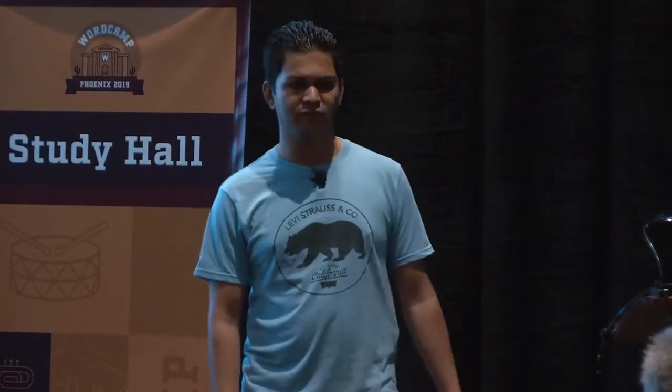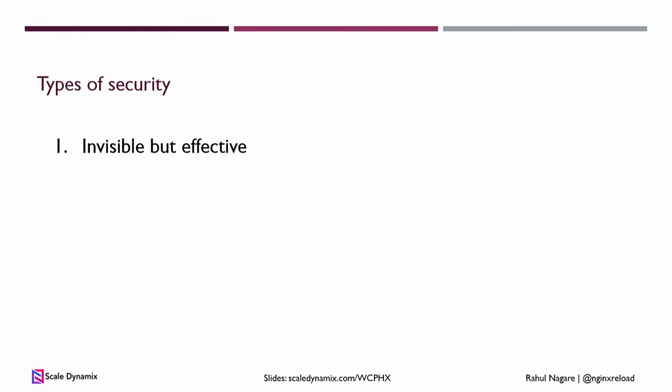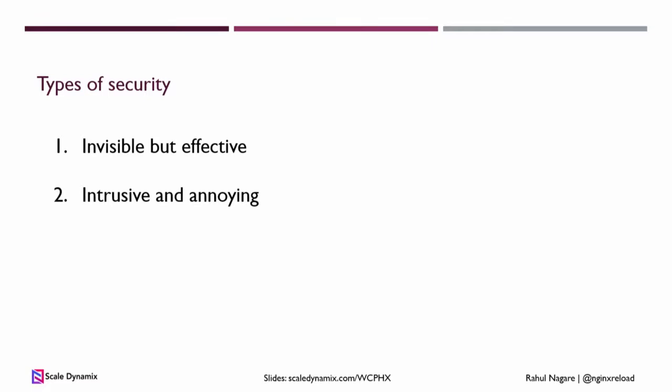I found that security is usually implemented in two ways. First is invisible but effective. And the other one is intrusive, annoying, and probably not even effective. Let's look at some examples.